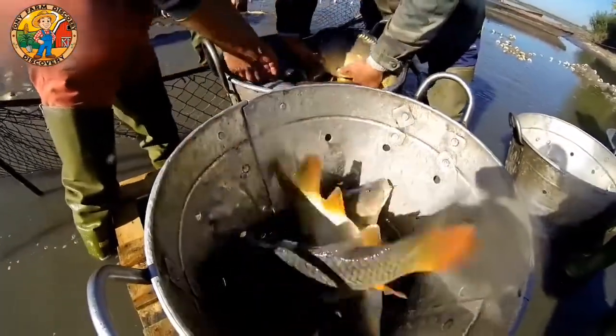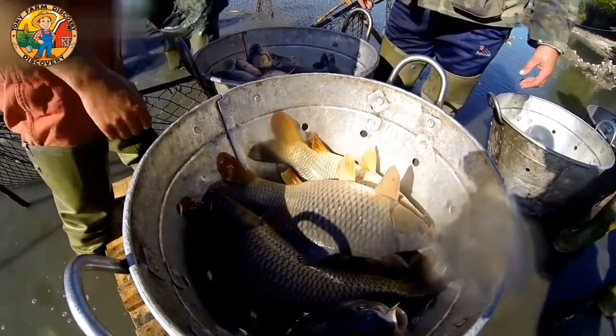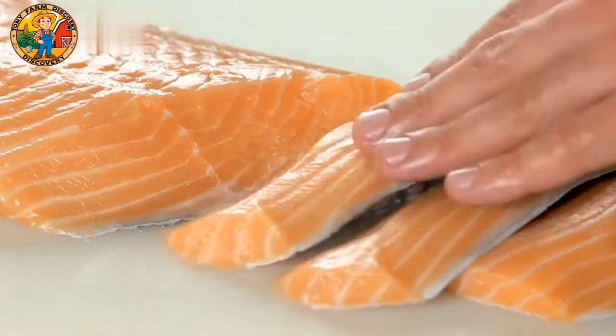Both squid and tuna are highly valued in Japanese cuisine, with tuna especially prized for sushi and sashimi. But with demand rising, Japanese fisheries face the challenge of maintaining supply while preserving marine ecosystems.